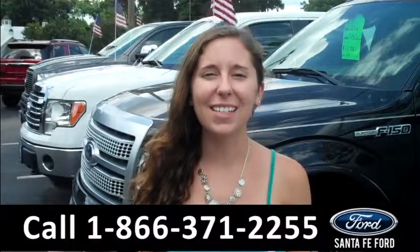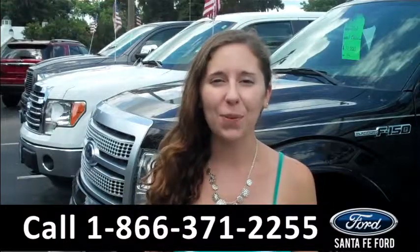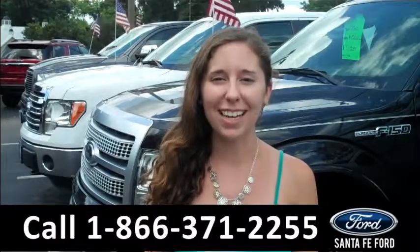That was the 2006 Ford F-250. For more information, you can check us out online 24/7 at SantaFeFord.com, or you can stop on by and check out all of our used inventory. I'm Ashley and I hope to see you soon.